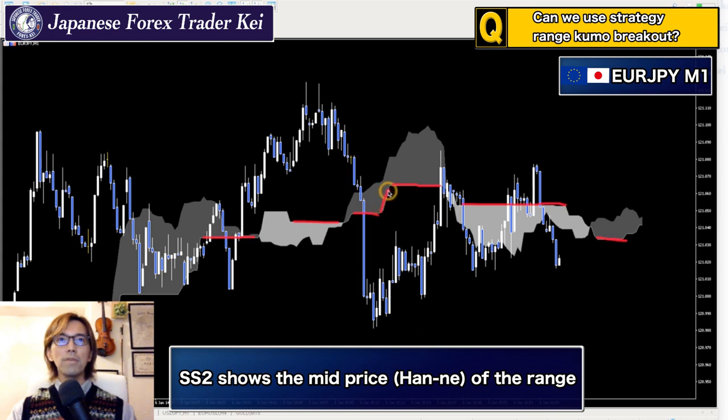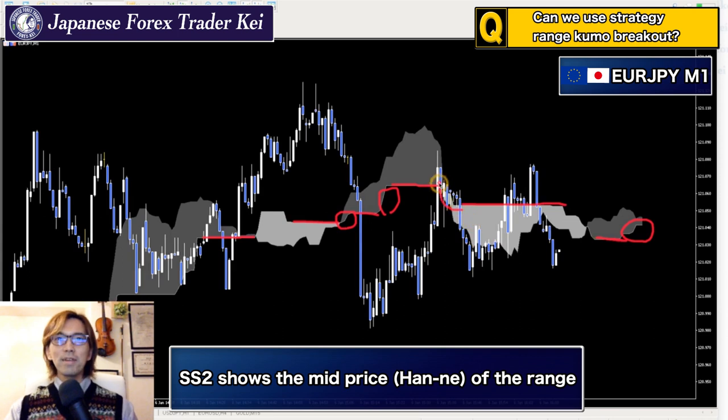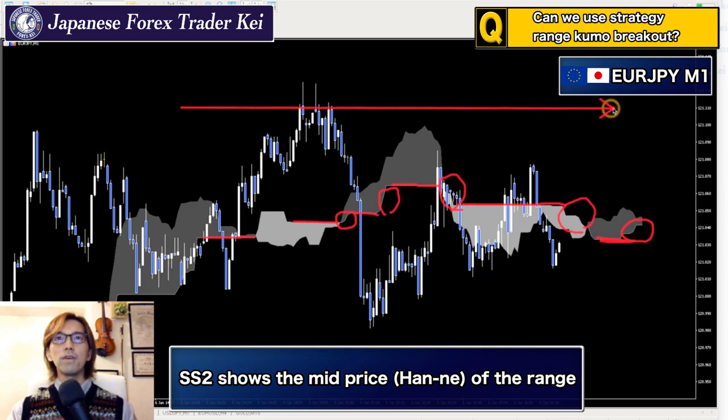The Kumo itself is moving horizontal, but especially when you also see the Senkou Span B moving horizontal, this is exactly when the market is in a range. For example, when the market is moving slightly up here, Senkou Span 2 is also rising slightly. But whenever it's horizontal while the Kumo is also horizontal, the market is completely in a range — meaning the market is not renewing its highs or lows for the past 52 candlesticks.